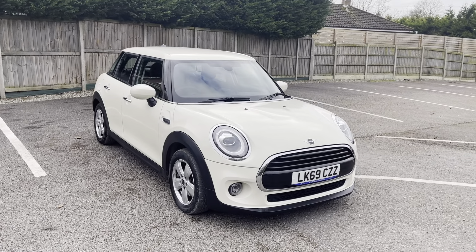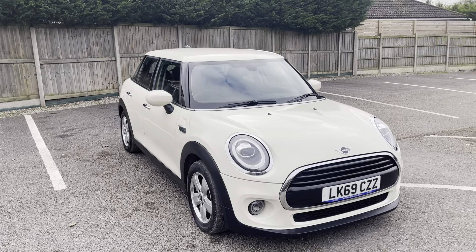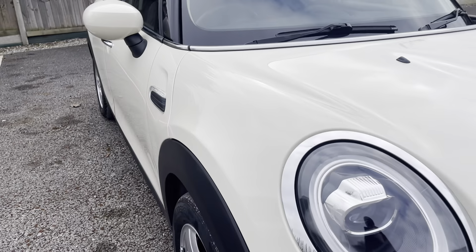Hi guys, today I'm going to do a virtual walk around a fresh in-stock Mini Cooper Classic. This is the 1.5 petrol edition, and it comes in this really nice Mini White — as you can see, the paintwork is just gorgeous.